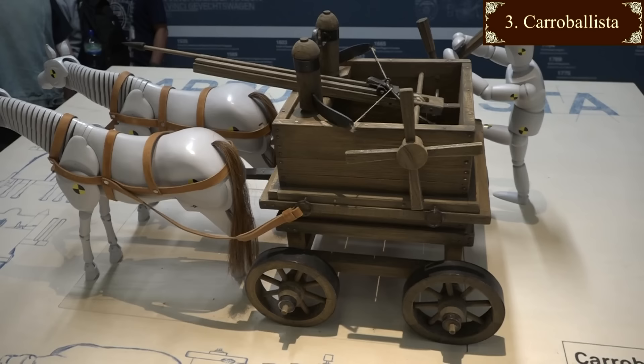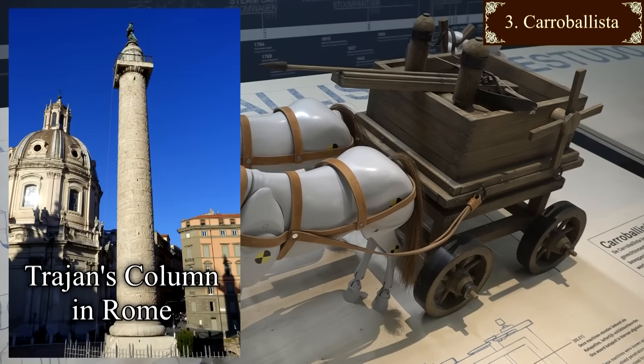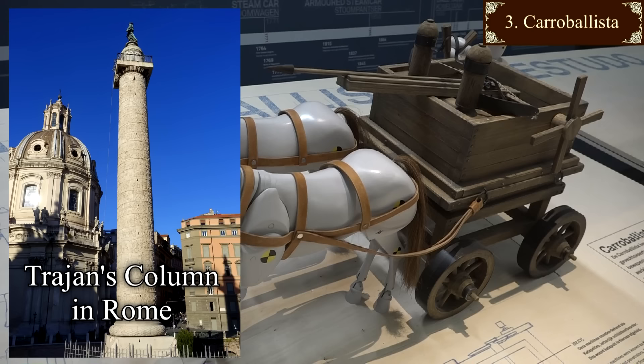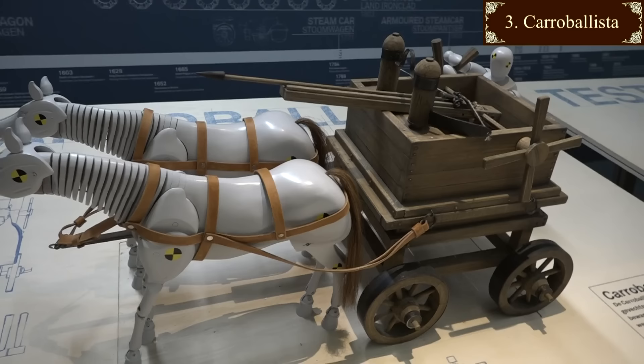This is for sieges, not open warfare. The Carrow baluster, on the other hand, could be used in open warfare. It was mobile enough. A Roman legion might have as many as 55 of these, that's one for every 100 men or so. There are some pictures on Trajan's column, erected in AD 113. Our word catapult comes from the Greek katapeltes, literally shield penetrator. Yikes.